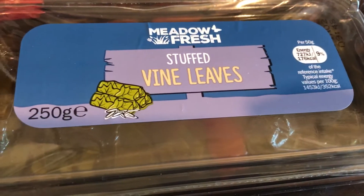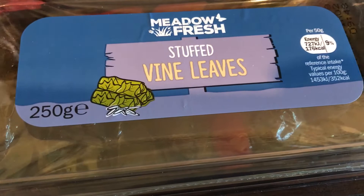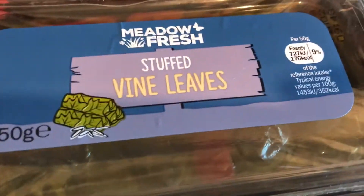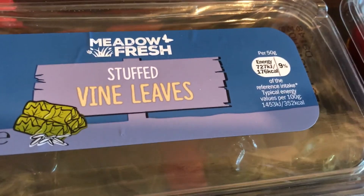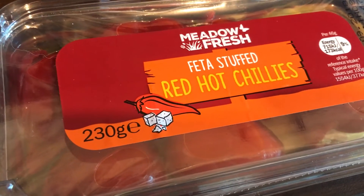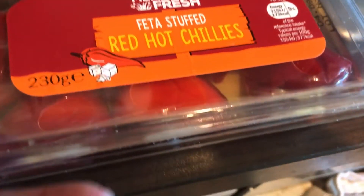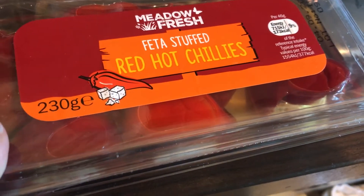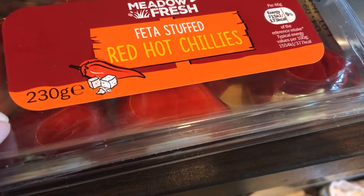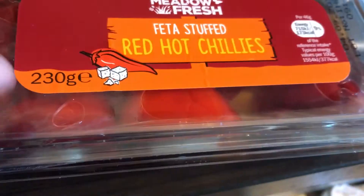I got these Meadow Fresh stuffed vine leaves — I've never had these from Lidl before, but I've had them from Aldi and possibly Marks and Spencer's. I also got these Meadow Fresh feta stuffed red hot chilies, which I've never had before. Normally I get peppers or tomatoes that are stuffed, so this is definitely something different.